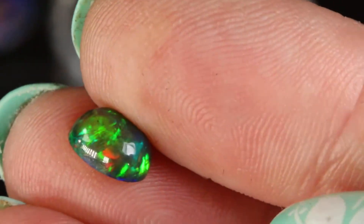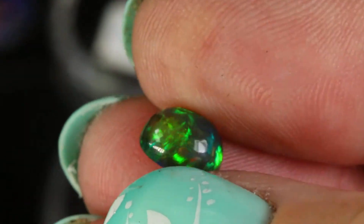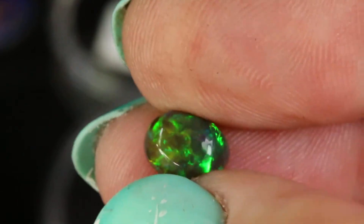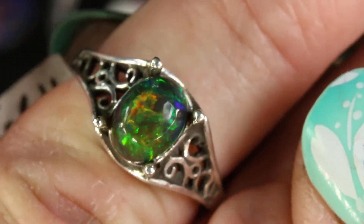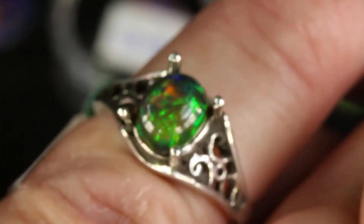Here's another Ethiopian black opal cut in a cabochon. The other one I just showed you was faceted. A cabochon is flat on the back and rounded on the top. So I have the black Ethiopian opal in cabochons. It will look quite different depending on which type of opal you choose for this design, or any of my ring designs in the shop.